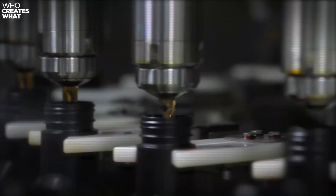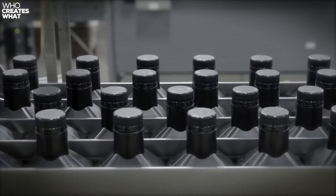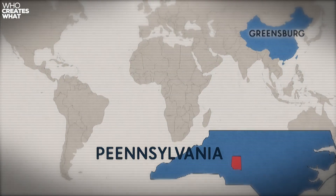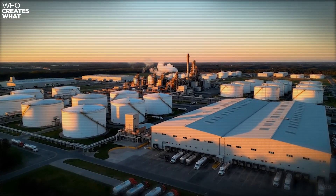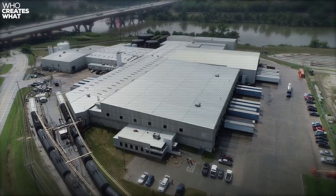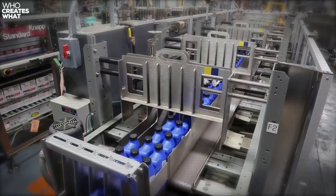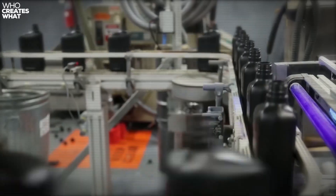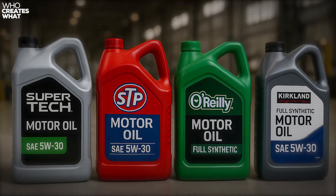Let me take you inside the facilities actually making your Supertech oil, and what I discovered will surprise you. Warren Distribution operates the primary blending facilities in Dunn, North Carolina and Greensboro, Pennsylvania. These aren't small operations — we're talking about facilities capable of producing 50 million gallons annually. Warren has been in the lubricant game since 1922, and they're the backbone of Supertech production. But here's what most people don't realize: Warren also produces oils for several other major retail chains under different brand names.